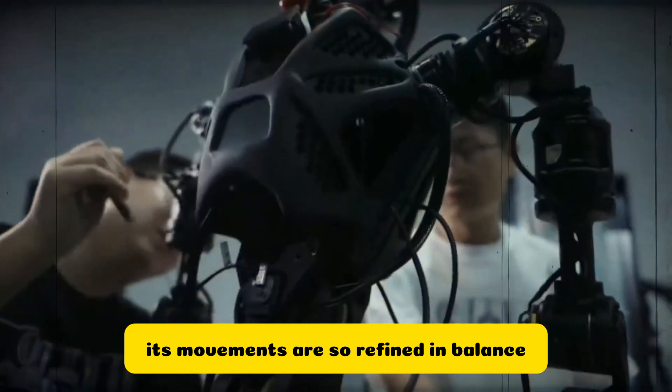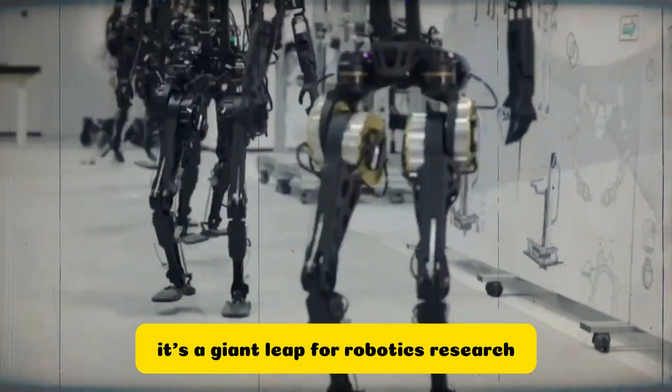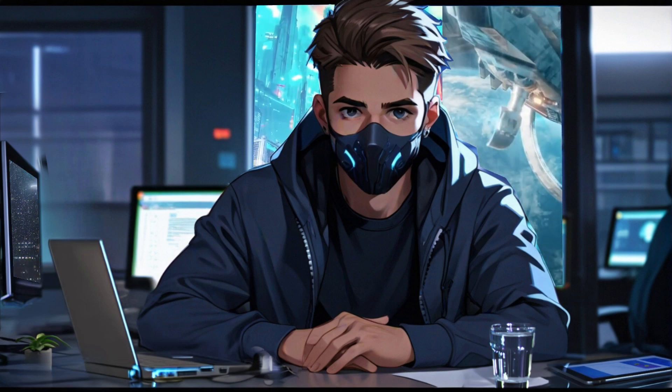Its movements are so refined and balanced that it seems to bring the art of robotics to life. This isn't just a step forward, it's a giant leap for robotics research. For years, the cost barrier has kept advanced humanoid robots out of reach for many labs and universities.